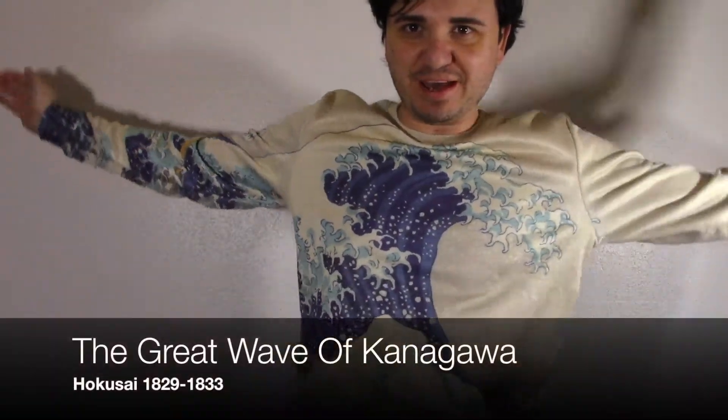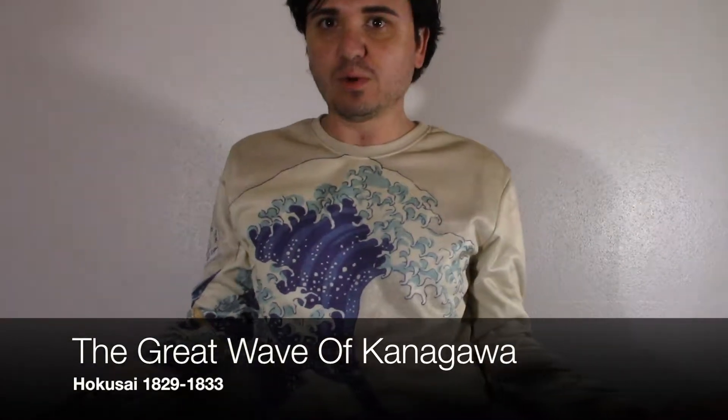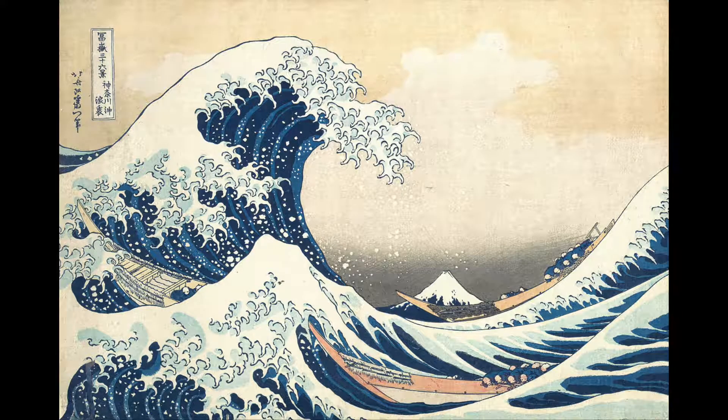Hello everyone, thank you so much for watching. Today we're going to be talking about The Great Wave, or The Great Wave of Kanagawa, or The Wave. It's a very famous painting and I'm sure you've all seen it before, but I bet you didn't know who made it. Well anyway, this painting — you've seen it everywhere.